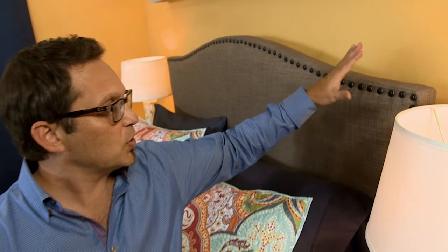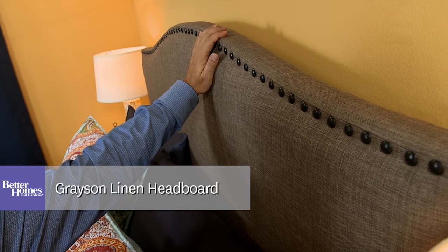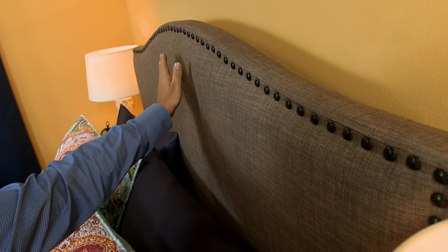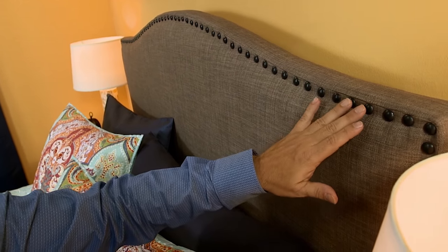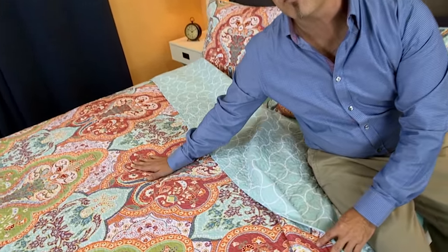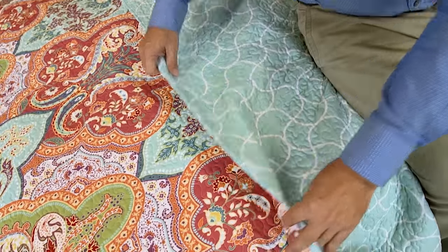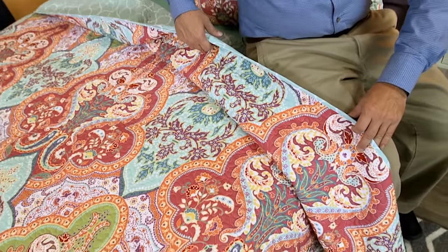Finally, anchor your bedroom with a beautiful headboard. Here's the Better Homes and Gardens Grayson linen headboard. I do love this upholstered headboard with its nail head trim. Then finally, our jeweled damask quilt — it's so vibrant, so beautiful, so soft, and it's one of our best sellers. Plus, it's reversible, so you get two looks in one.